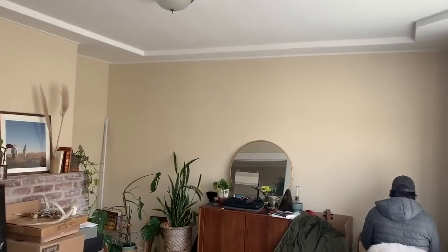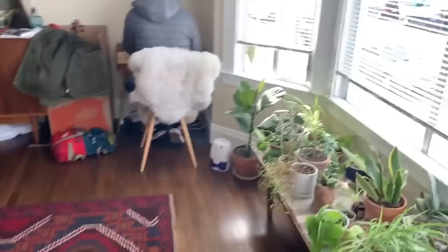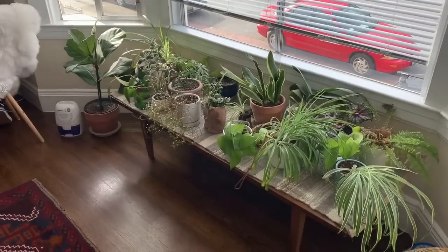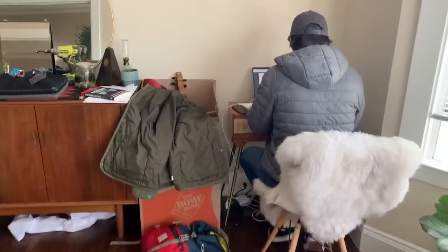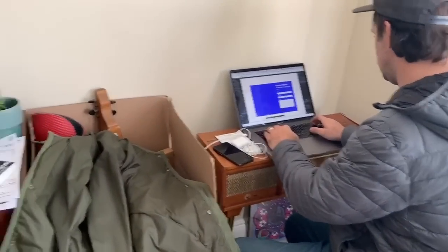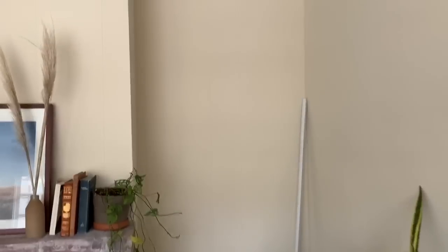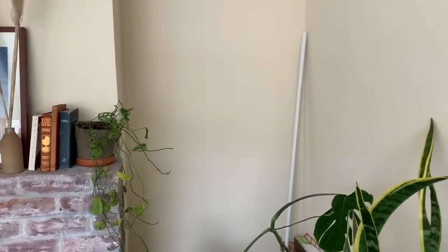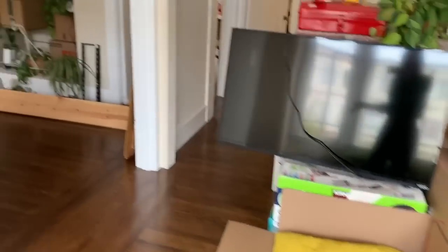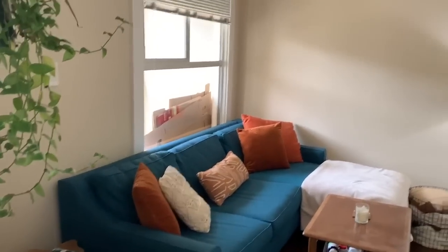Our plans for this room are to have some sort of dining table near this beautiful window. All my plants are here for now because I don't have anywhere to put them. Over in this corner we're planning on building out a bookshelf that goes all the way down, and Jason wants a little standing desk there for himself.